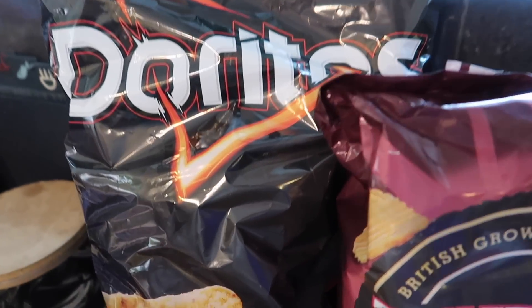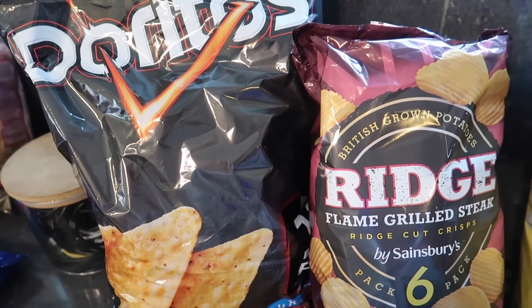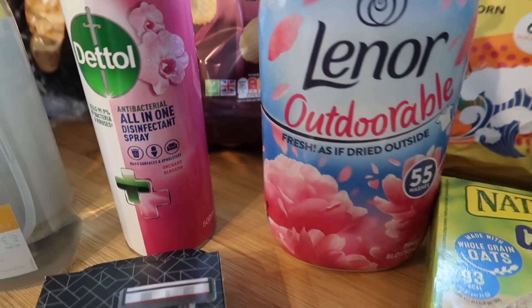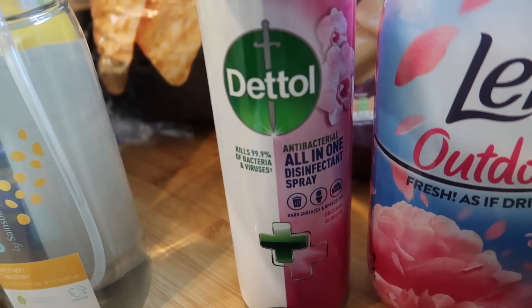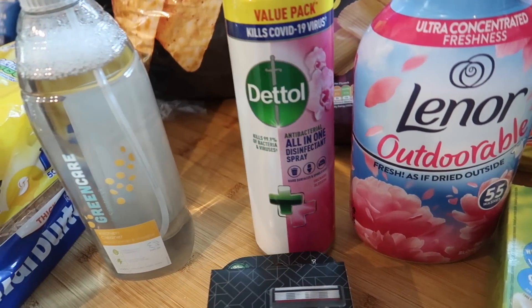I've got a big bag of Doritos — a 12 pack for around £3.25. I got some Outdoorables which was £3.50. Then this massive Dettol all-in-one disinfectant spray — it's like an air freshener and disinfectant combined — and this was £1.50 instead of £3.00. It's massive so I grabbed one of those.